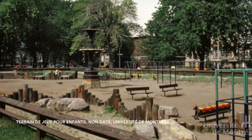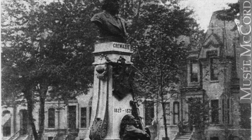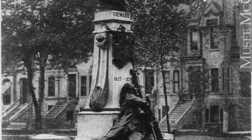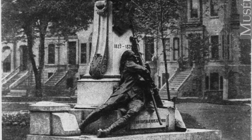In 1968, the basin had been transformed into a children's playground. The monument to Octave Crémazie was installed in 1906. It is the work of Louis-Philippe Hébert, an artist responsible for many public monuments of the 19th century in Montreal.